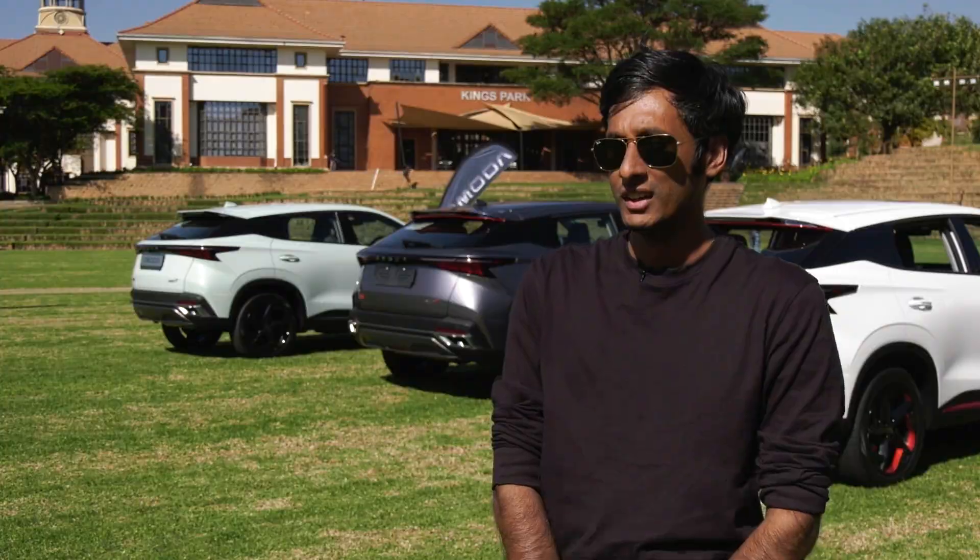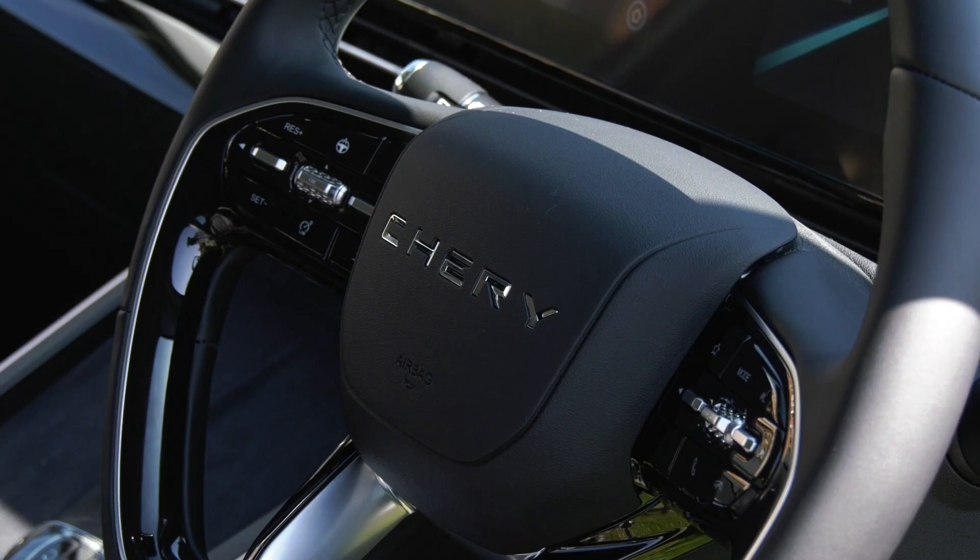The steering system is very interesting — it's electrically assisted. I like the fact that you can also change the weight of it with the sport setting.